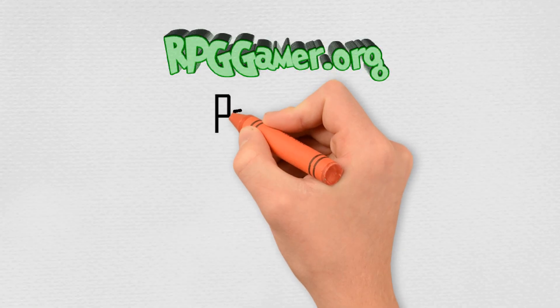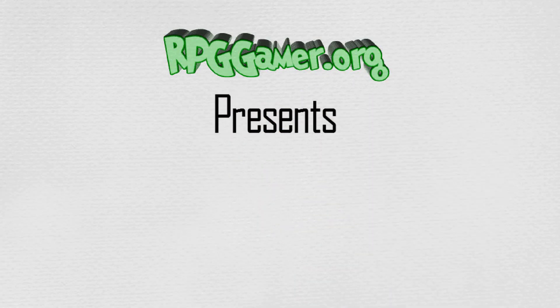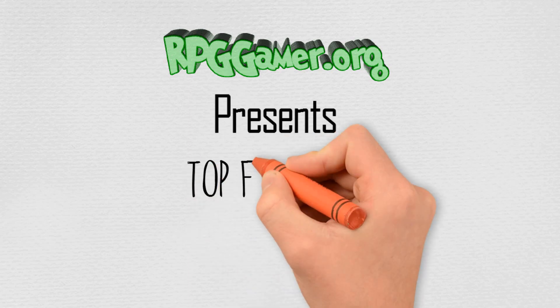Hello and welcome to this episode of RPG Gamer Top 5s, and this time we're going to do the top RPGs on the Sega Saturn.